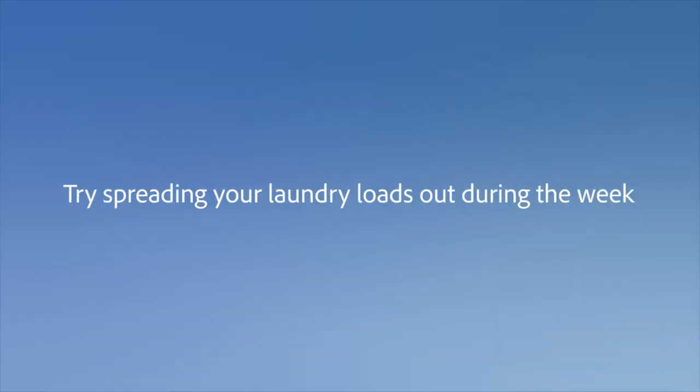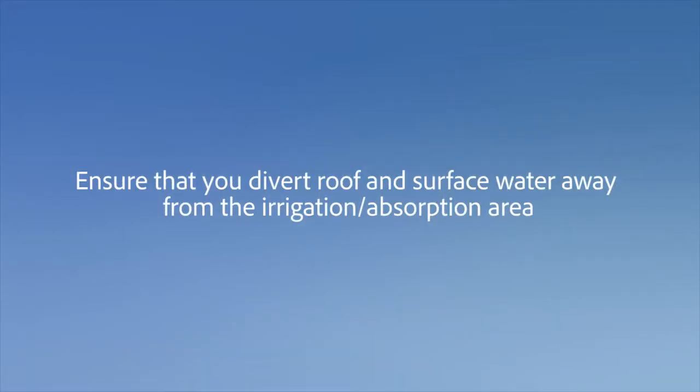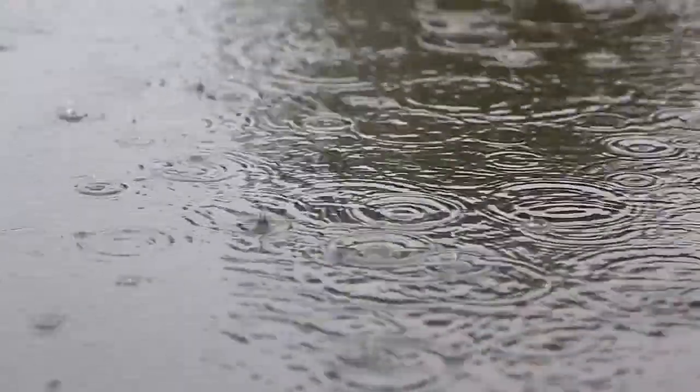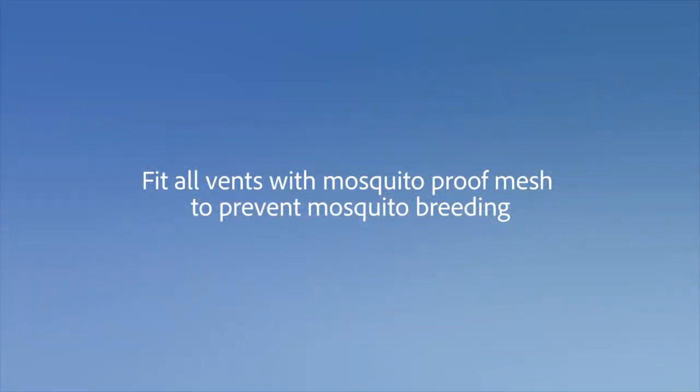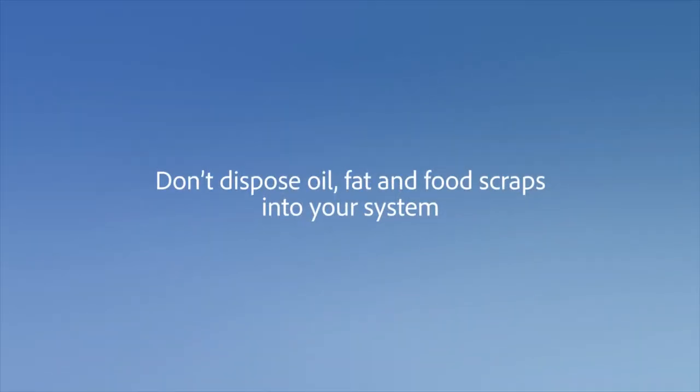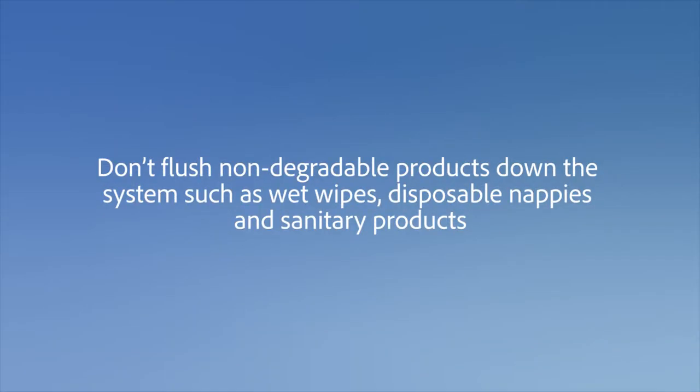Try spreading your loads out during the week. Ensure that you divert roof and surface water away from the irrigation absorption area. Never divert storm water through your septic system. Fit all vents with mosquito-proof mesh to prevent mosquito breeding. Don't dispose of oil, fat and food scraps into your system. And don't flush non-degradable products down the system, such as wet wipes, disposable nappies and sanitary products.